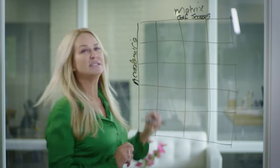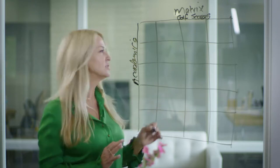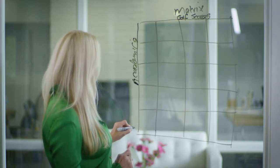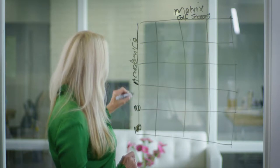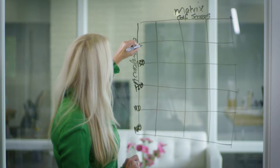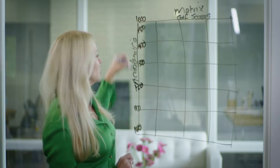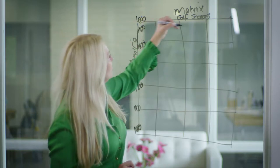We're going to use SAT scores because GPAs are just very different in different countries, so SATs are just easier. We'll start down here with 1000, 1100, 1200, 1300, 1400, 1500, 1600 — you get the picture. So you put your SAT score over here on this axis.